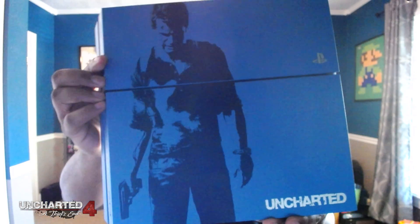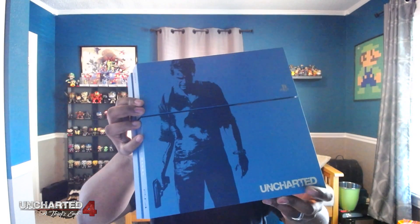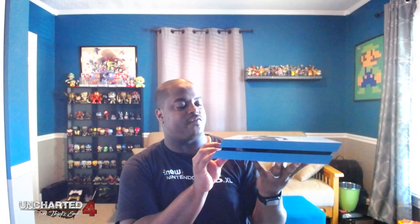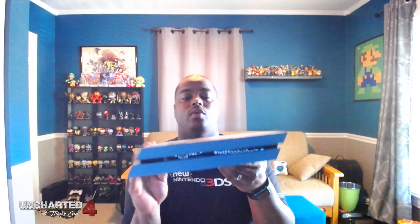There it is — that is beautiful. The Uncharted PS4 collector's edition console in that nice bluish color. Nathan Drake looking all sad on the front of it right there, the Uncharted lettering down in the corner, and the gold PS4 logo right up here. Wow, this thing is nice. On the front it says what I believe is 'Sic Parvis Magna' — I have no clue what that means, but I know it means something in the Uncharted universe.